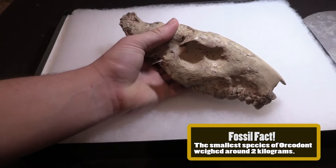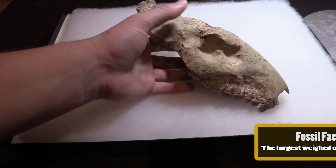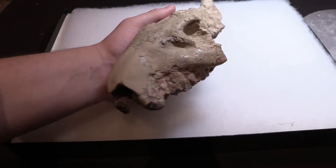They lived in the Oligocene, alongside bone-crushing dogs, miniature camels, and giant rhinos. There was even a species of Hellpig, but that's an episode for another day.